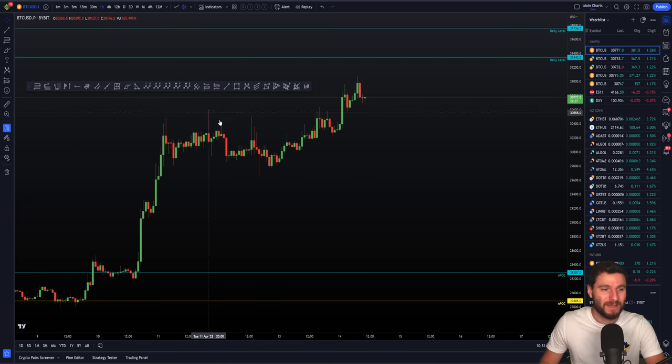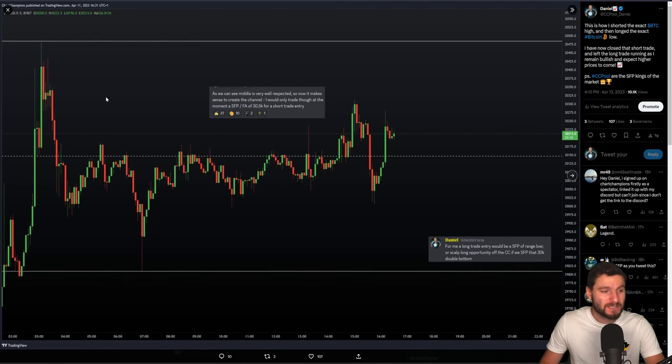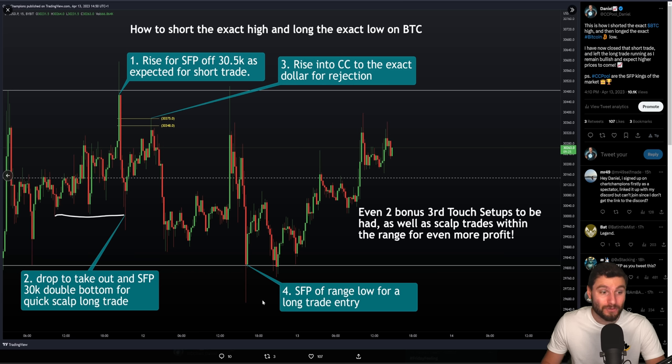Real simple, picking up where I left off my video yesterday, where we were still looking at this internal range to trade. Originally from the 11th of April, we recognised this small internal range, where we had the short trade off of the 30,500 SFP. We're looking for the rise for the SFP for a short, and a long trade off of the range low SFP. Intraday, we had the sculpt long off of the swing failure pattern of 30,000. We went up to swing failure pattern 30,500, moved down to swing failure pattern — the double bottom at $30,000 for the sculpt long opportunity — which in the end brought us down to the swing failure pattern of the range low. That is how you short the exact high and long the exact low on Bitcoin.